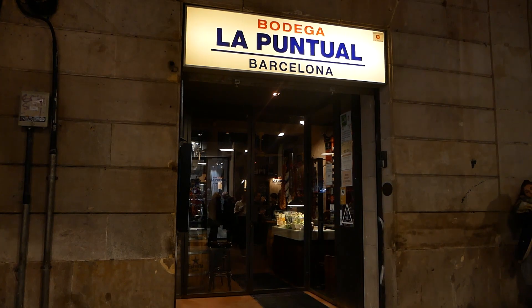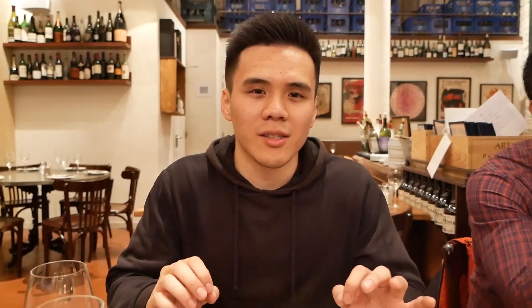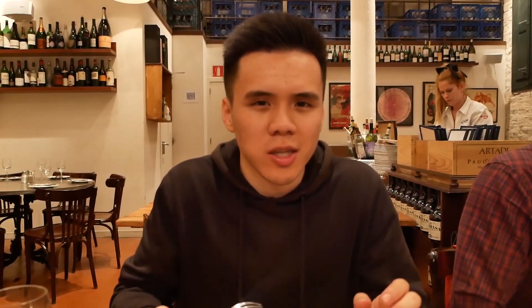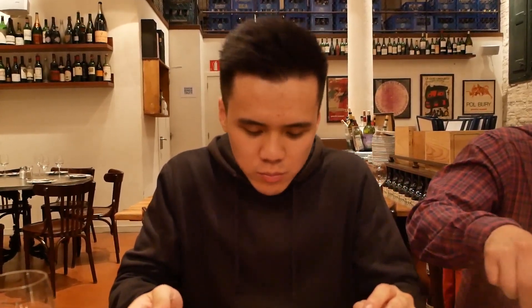So here we are at Bodega La Puntual in El Born—a pretty charming tapas bar with a big seating area out back. We just got a couple of typical Catalan tapas to dig into. I'll start with the Iberian ham croquettes—super creamy, the little ham pieces in there are super beautiful, and that coating is really light and crispy. Next up is their Atomic Bravas—that meaty inside and the spicy sauce is really good. I see why they call it Atomic Bravas—it has a bit of a spicy kick but it's a perfect level of heat.